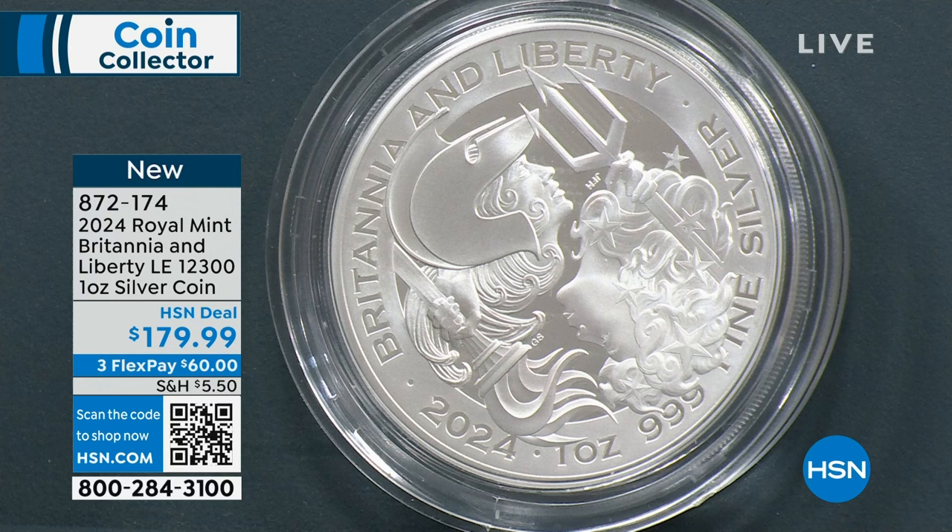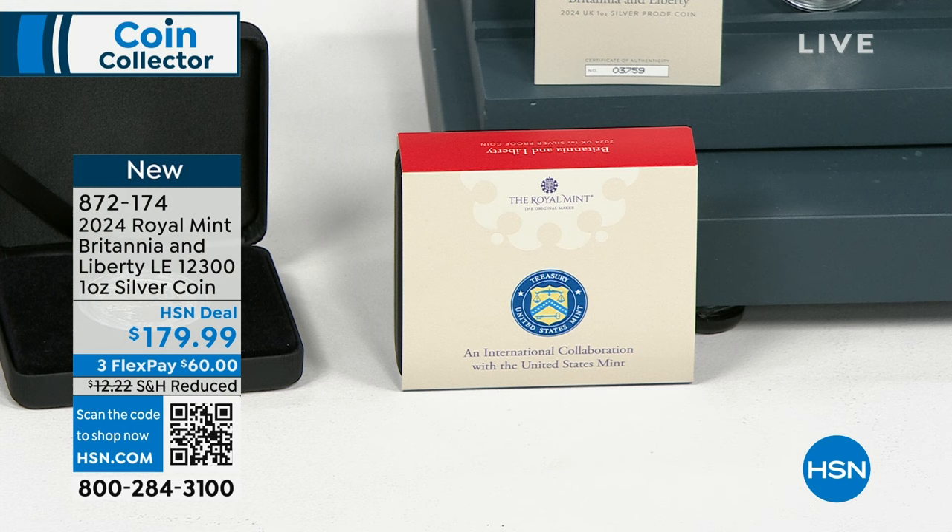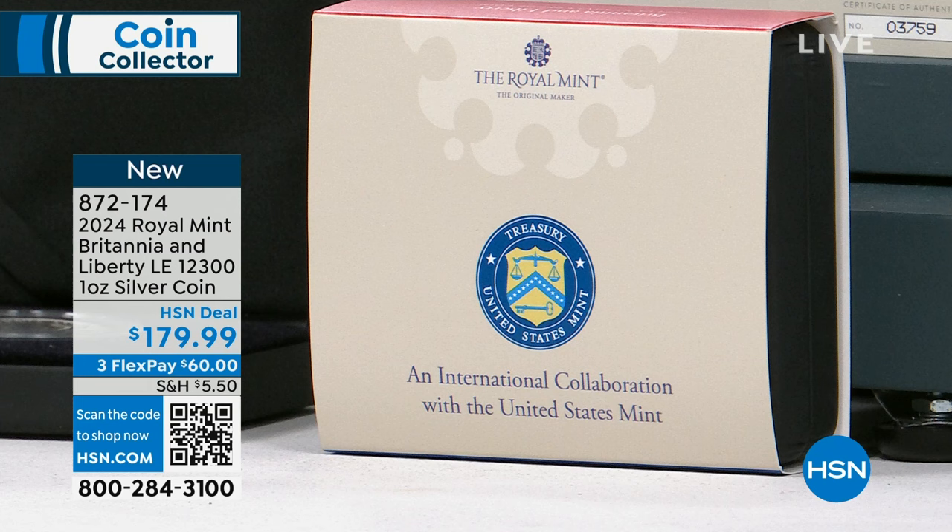I want to show you this right here. You can see there's the U.S. Mint and then there's the Royal Mint right there. By the way, the Royal Mint has been making coins since 1282, so they've been doing this for a while. The U.S. Mint is a mere 250 years old basically. We've been doing pretty good — eventually hopefully we'll get to the 800-year level.